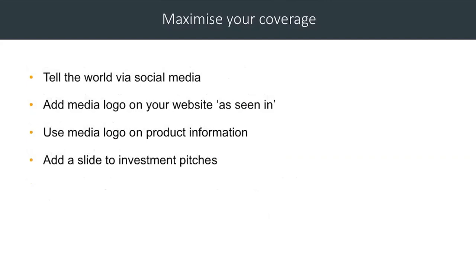Once you've got some coverage, tell the world about it. Use your social media channels, use it as a link, and make sure you make the most of it — otherwise that's just one day and one little cutting. Add the media logo to your website as 'as seen in' — that's important, it gives people trust in you. Use the logo perhaps on your product information, and if you are looking to get investment it's a useful thing, because people who invest in companies are always looking to see how newsworthy they are — PR is a great way to get out there.